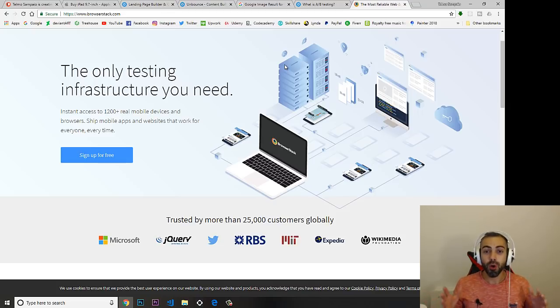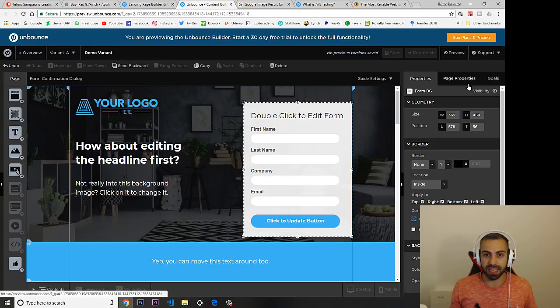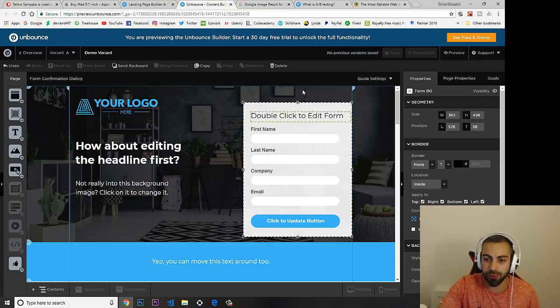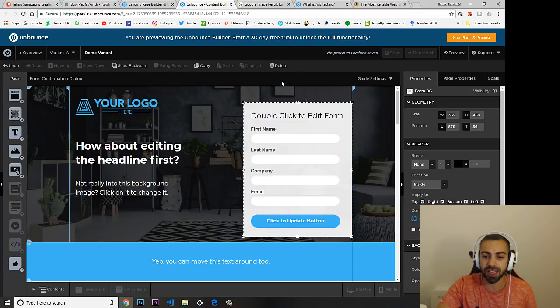The second job you can get knowing only HTML and CSS is Conversion Rate Optimization. This was actually my first job title. Conversion Rate Optimization means: imagine you have a website and you want people to sign up a form, but the website is not converting well.